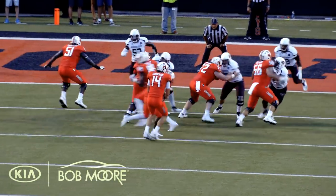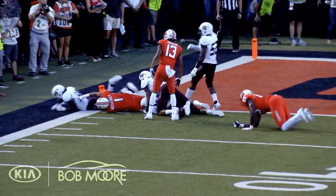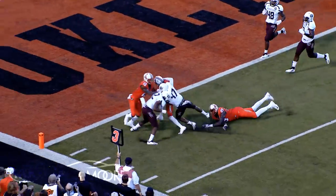Third and goal from the six. Cornelius flips it on a reverse, coming around the end to the near side. McCleskey trying to pull his way toward the end zone — he places the ball over the goal line and he's in. Pistols firing, touchdown Oklahoma State, Jalen McCleskey.